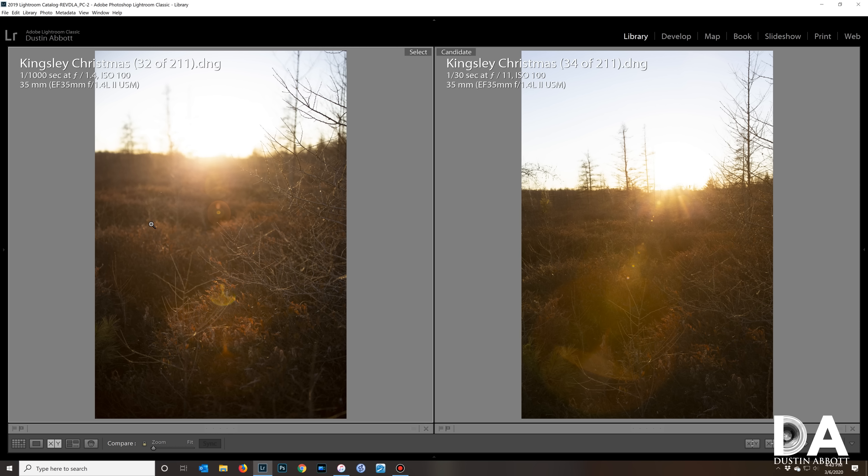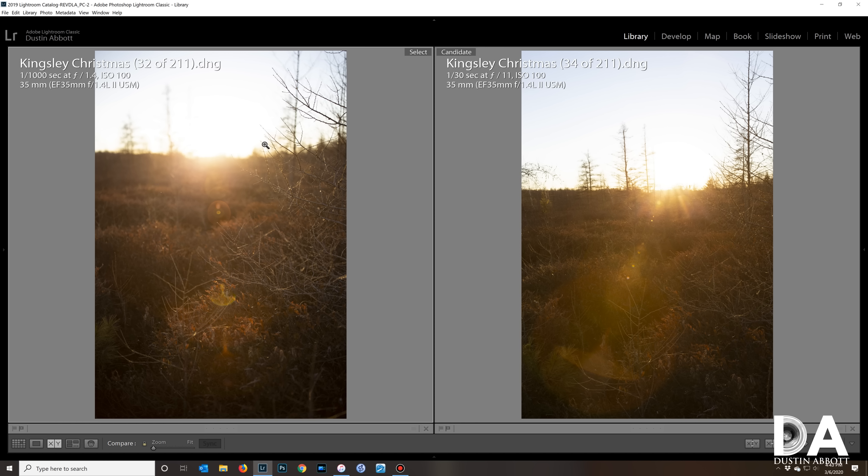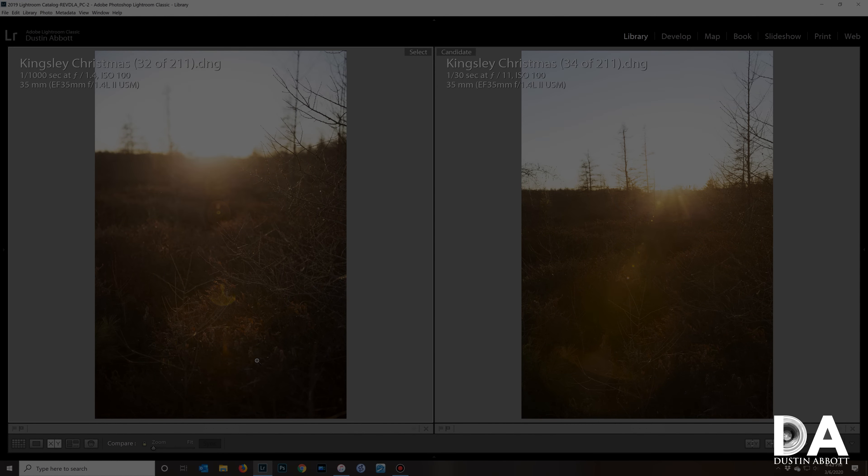One area where I was left wanting is flare resistance. At f/1.4 you can see veiling, which I actually find quite beautiful, but there are ghosting artifacts that could very easily ruin a shot. At f/11 it becomes even worse, with a more definite ghosting pattern. You'll have to be careful with your composition to put these elements at the right spot, because the artifacts can be either destructive or non-destructive depending on how you compose.